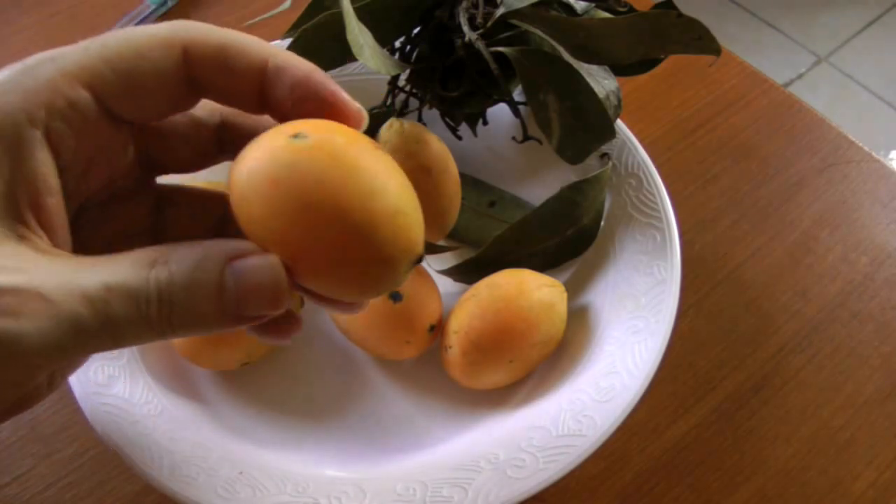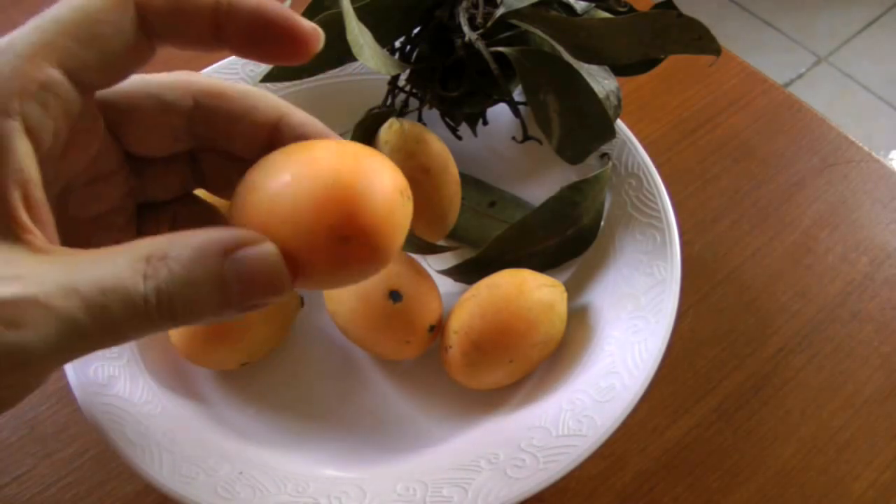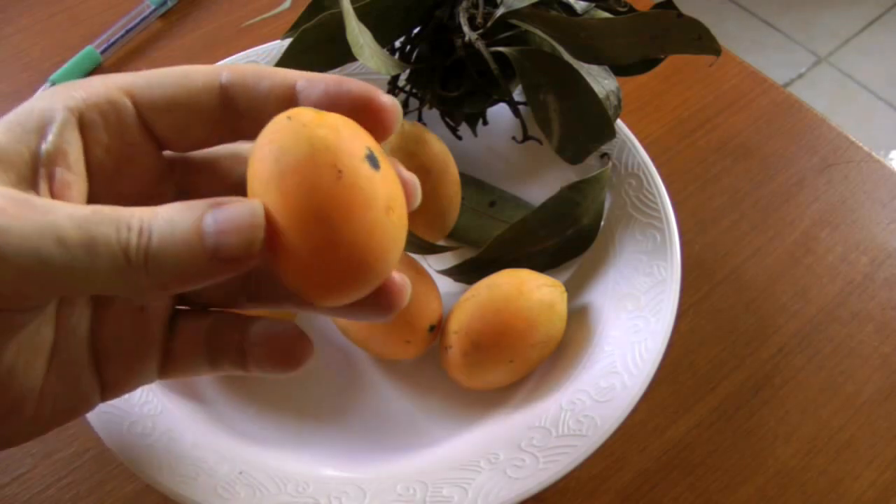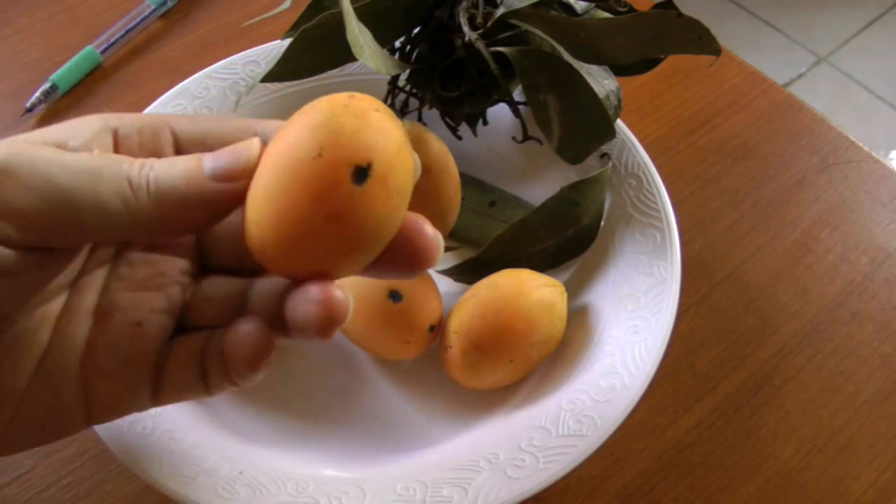As you can see it does look like an egg, but this is not a plum. It actually is more closely related to the mango. Around here everybody calls it the Maparang.